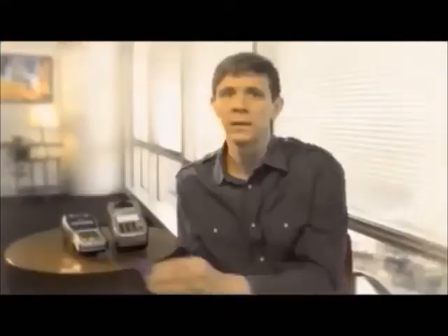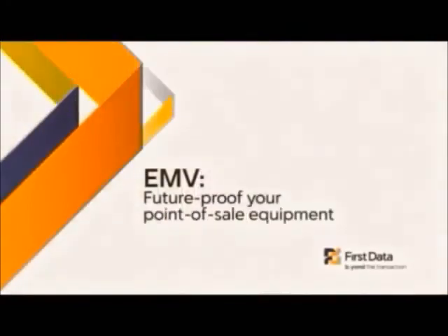When the transaction is complete, the PIN pad or terminal will instruct the customer to remove the card. EMV works with contactless cards too. The merchant enters the sale amount and the customer simply taps the card, following the simple prompts.